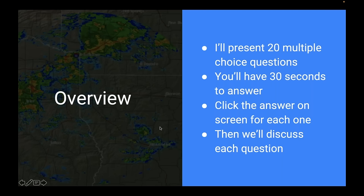A quick overview before we dive into the questions. I'm going to present 20 multiple choice questions. You'll have about 30 seconds to answer — I'll read the question, give you three choices, then pop up the screen where you can vote. Once we have all answers in, I'll show how everybody voted, then we'll go over the correct answer and discuss why I think the question is important or what it might reveal about a bigger IFR topic.